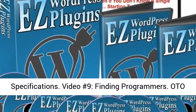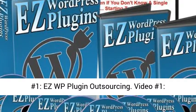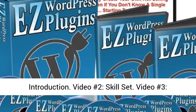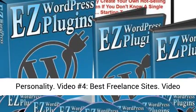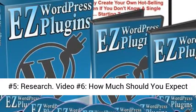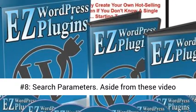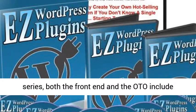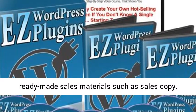OTO number one is the Ace WP Plugin Outsourcing series, which includes: Video 1 – Introduction; Video 2 – Skill set; Video 3 – Personality; Video 4 – Best freelance sites; Video 5 – Research; Video 6 – How much should you expect to pay; Video 7 – Crafting the job post; Video 8 – Search parameters.